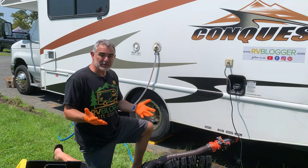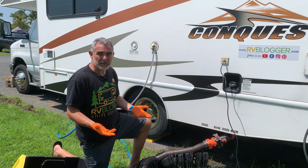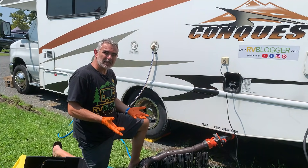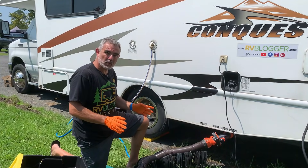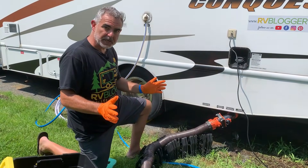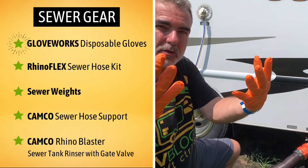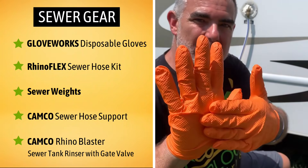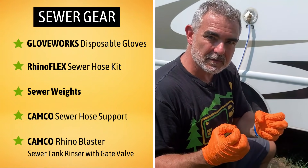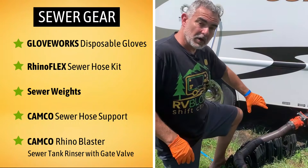These gear items could certainly be considered essential because you have to have them every time you go camping, but we're putting them in our favorites list because we really like the way they work and they've held up for years. First of all, we have all of our sewer gear, starting with my gloves. These are from Gloveworks — super heavy duty, with a diamond pattern so you can grip things very easily. They're the best gloves I've ever used.